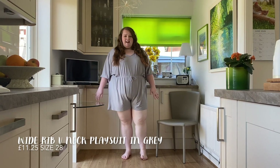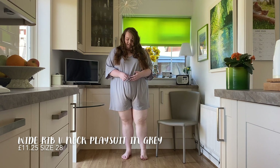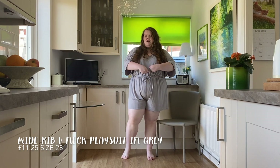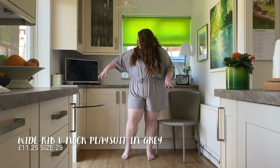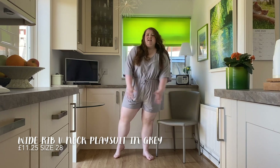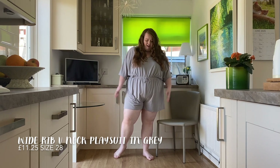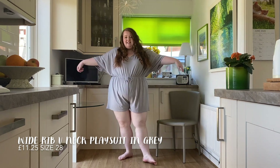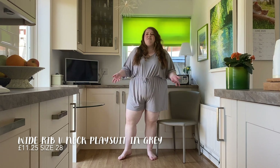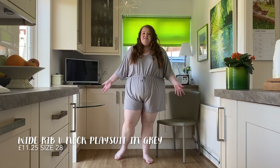So this is the grey playsuit, and the tie waist is fake news — it is literally just a tie, there is no drawstring, just elastic. I'm really disappointed because I bought this to be oversized and to pull it in. I'm a little bit on the fence. I think I kind of need to see myself in it on camera. In this light colour it just shows shadows more, though it could be good to wear around the house. I do like the really big sleeves. It was only £11.25 so a really good price, but yeah I'm on the fence.